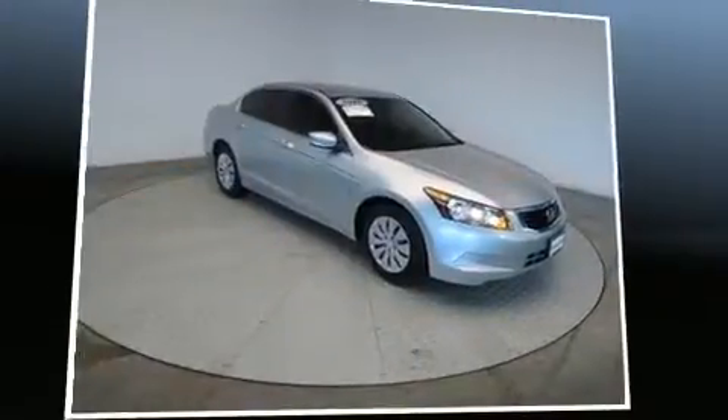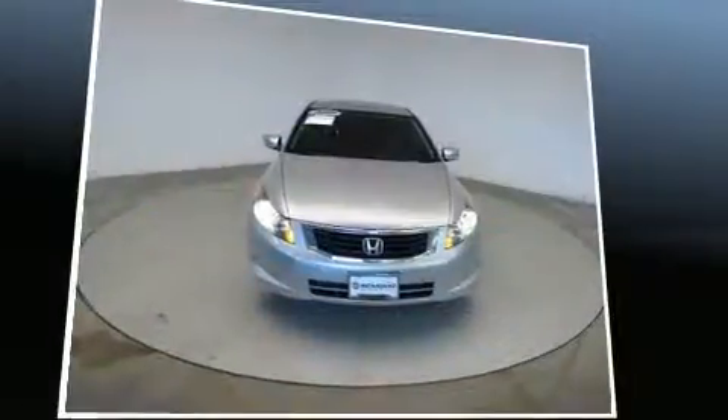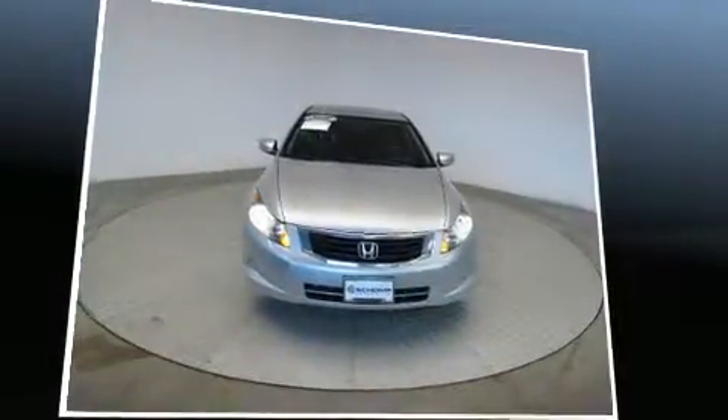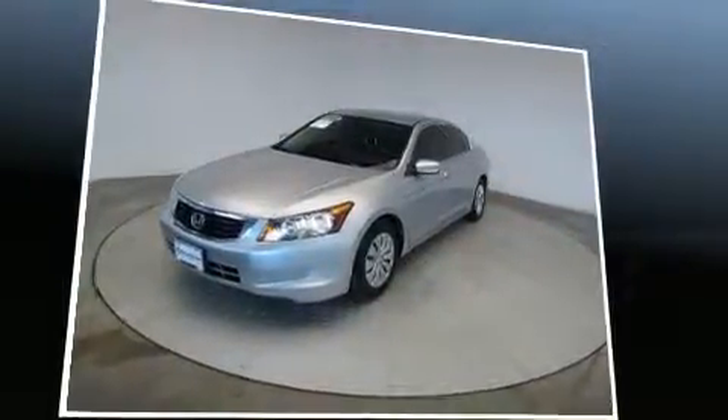Come test drive this 2010 Honda Accord. This four-door, five-passenger sedan provides exceptional value. It features an automatic transmission, front-wheel drive, and a 2.4-liter four-cylinder engine.